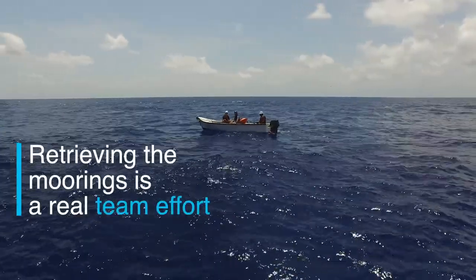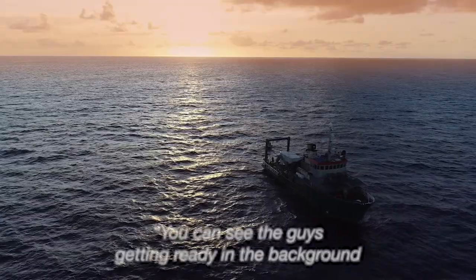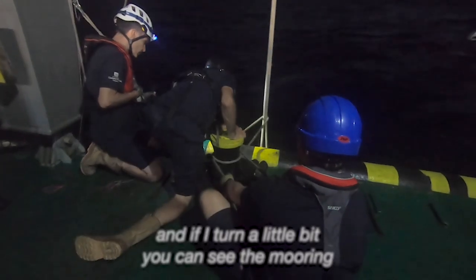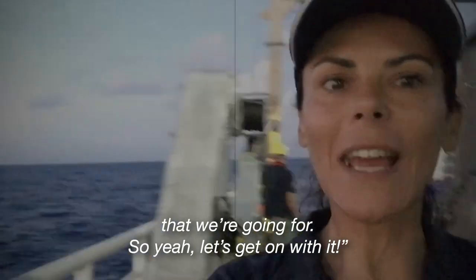Retrieving the moorings is a real team effort and means an early start for the scientists. You can see the guys getting ready in the background, and if I just turn a little bit you can see the mooring that we're going for. Let's get on with it.